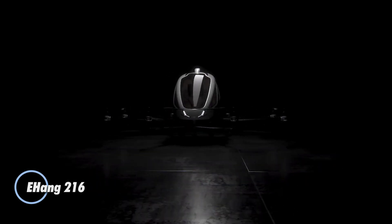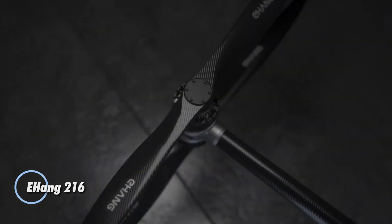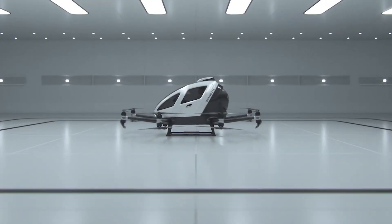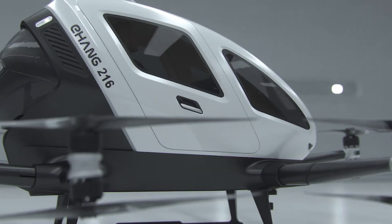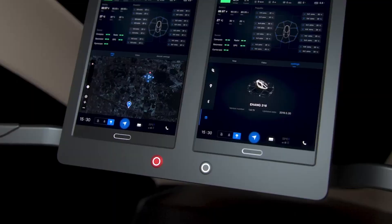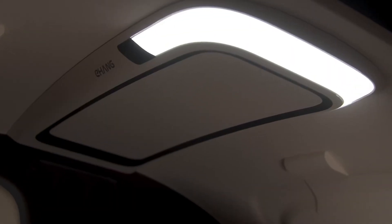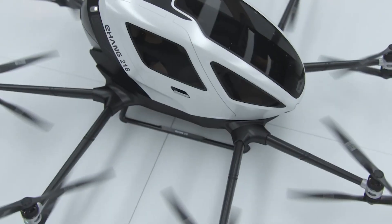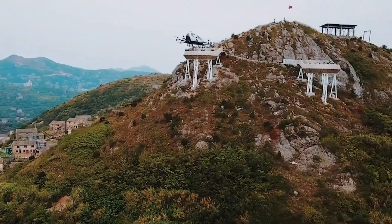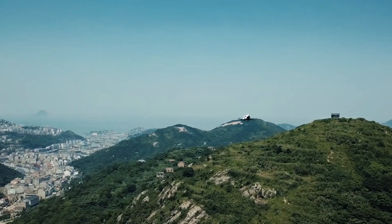The Ehang 216 is a fully autonomous eVTOL built for urban transportation. Designed to carry two passengers, it reaches speeds of up to 130 km/h and can fly up to 35 km on a single charge. With no pilot required, it relies on advanced flight systems for safe and efficient travel, with 16 electric rotors providing stability and ensuring a smooth ride.